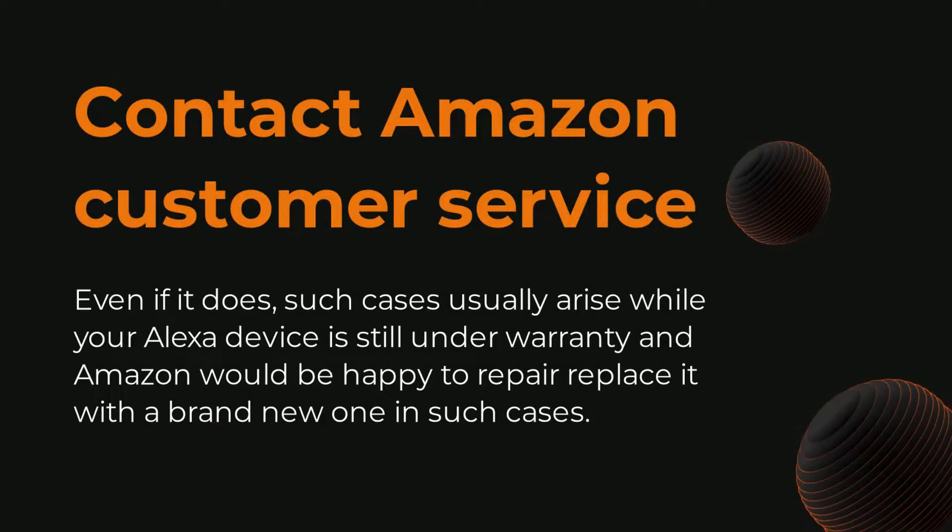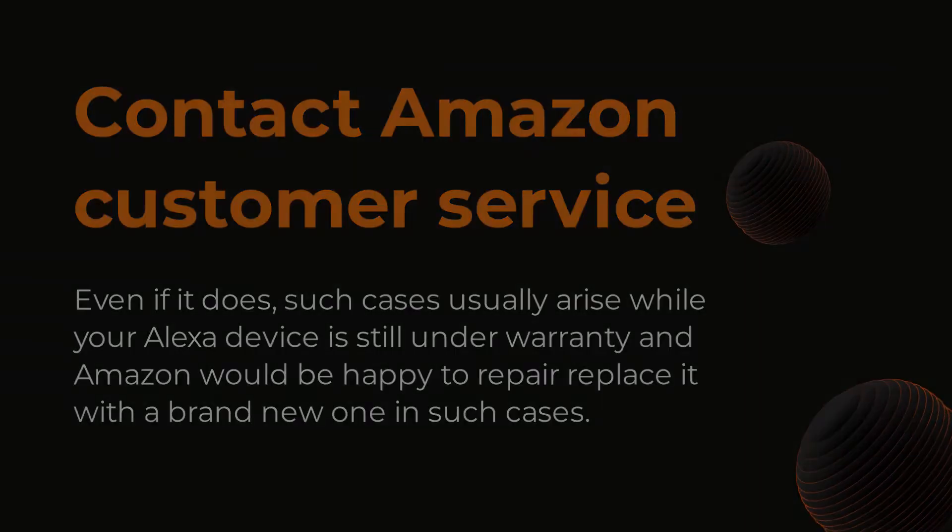If all else fails and there's nothing you can do, it may be that your device is facing failure and isn't functioning as it's supposed to. If your Alexa is still under warranty, try contacting Amazon customer support. The last resort might be getting a new Alexa for your home.